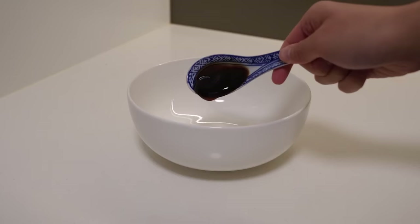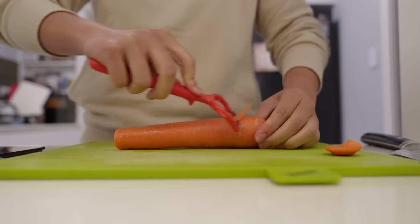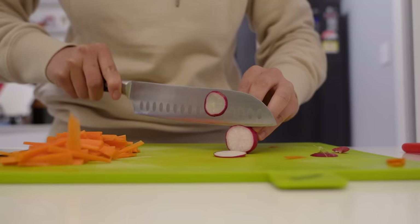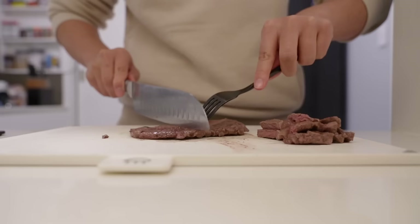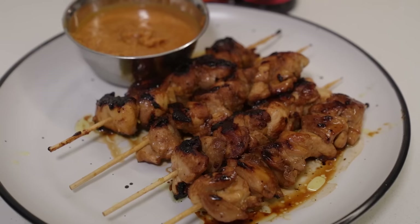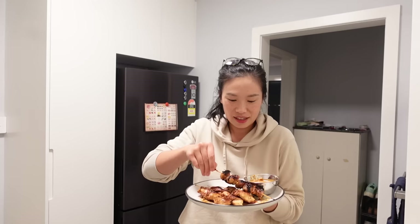For the beef vermicelli salad, we add ABC Sweet Soy Sauce, oyster sauce, fish sauce, lime juice, rice vinegar, minced ginger, garlic, sesame oil, and salt into a bowl — this is going to be our dressing. My chicken satays are done and my beef vermicelli salad is done. I'm going to try the satay skewers first — they smelled so good while cooking, and that dressing for the beef salad was delicious.